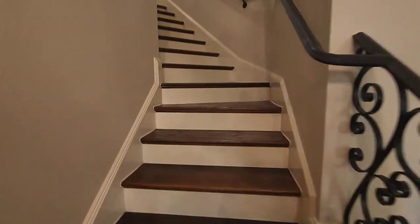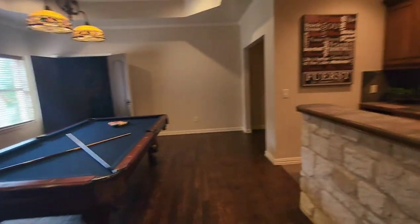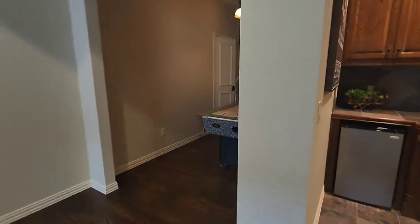Let's go upstairs. Check out this third living space with a bar and another little nook for additional entertainment. And a little movie room.